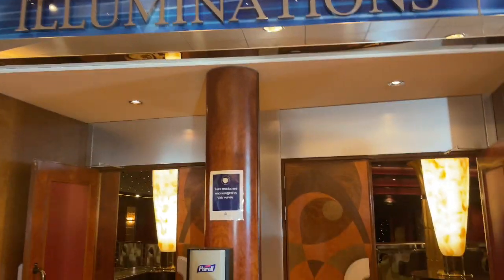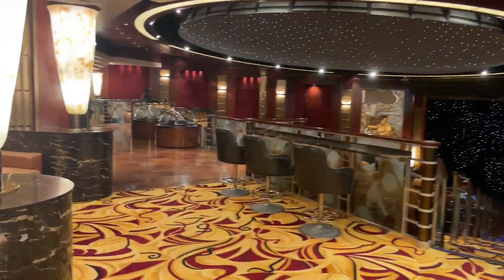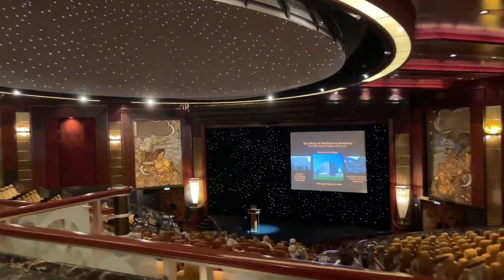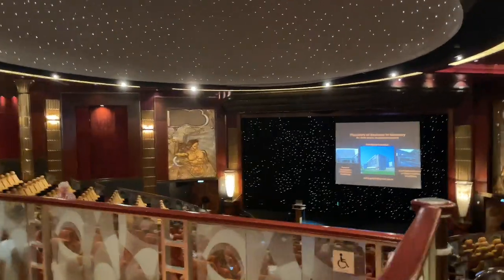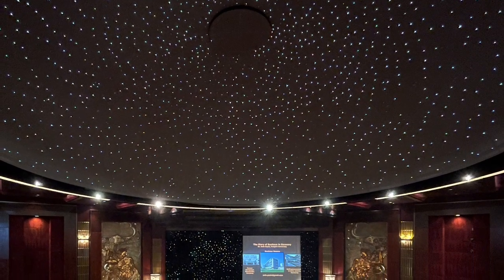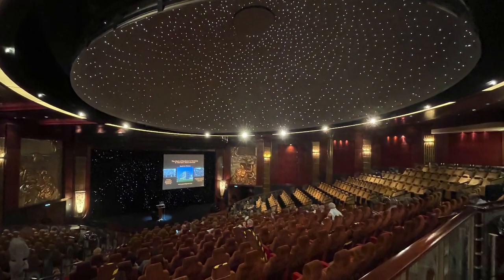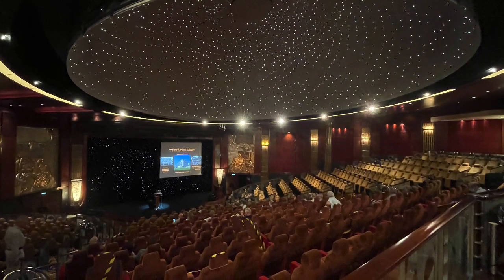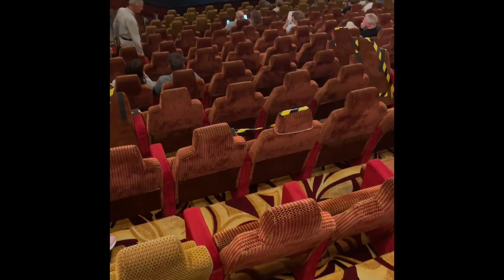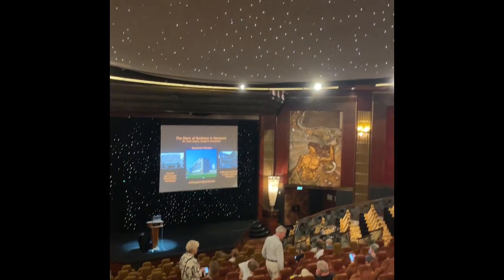This is Illuminations — the planetarium. It was beautiful inside, really beautiful. Unfortunately there were no planetarium shows on when we were on board, but there were insight lectures here, though neither really took our fancy. It's a shame about all the broken seats — you'd think they'd mend them. But it's a really beautiful venue for films, insight lectures, and planetarium shows.